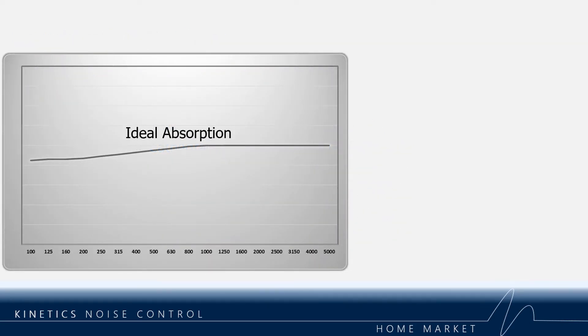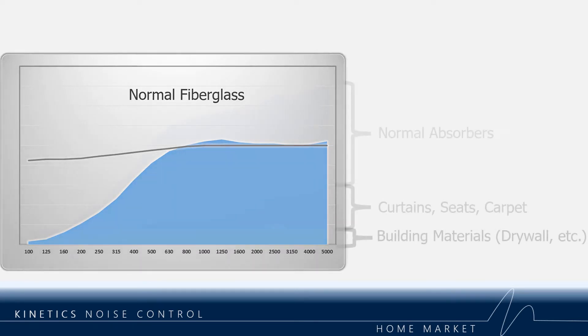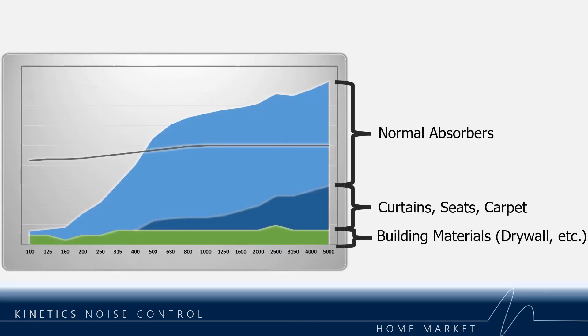Most of the absorbers available online will treat high frequency reverberation very well but offer almost nothing on the low end. The problem is that materials such as curtains, seats, carpet, and even people are also high frequency absorbers. When all these factors are combined, you wind up with very unbalanced absorption across the frequency band.